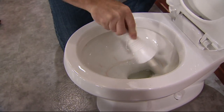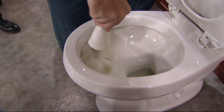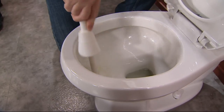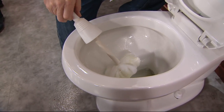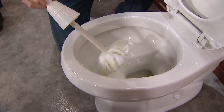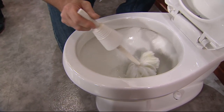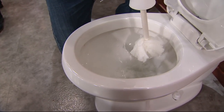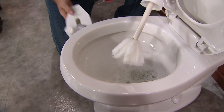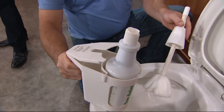Start up under the rim because that's where the worst of it is, go all the way around. You're applying undiluted cleaner full strength to the porcelain, not to the water. At home it might take a few minutes because it's a real stain — let it sit for a few minutes. Flush your toilet and while it's flushing, rinse the swab out and give it a little wring.